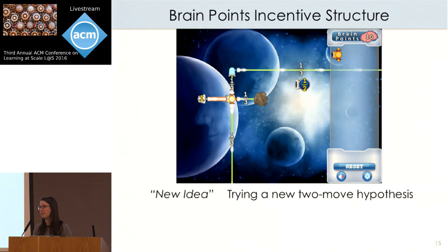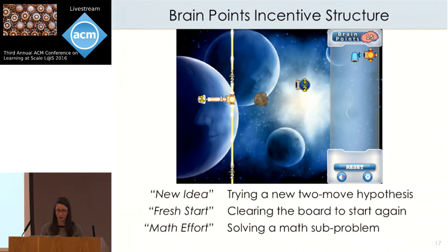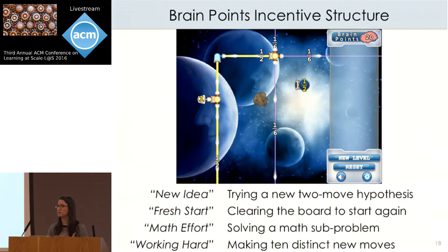The first metric captures when a student tries a new two-move hypothesis — placing two pieces in new locations on the board not tried before. We call this a 'new idea.' Another strategic behavior students use when stuck is to clear the board by moving all pieces back to the starting bin to look at the problem fresh — we call this 'fresh start.' Making the correct fraction for the first time, solving a subproblem, we call 'math effort.' And being persistent — defined as ten distinct new moves in a level — we call 'working hard.'